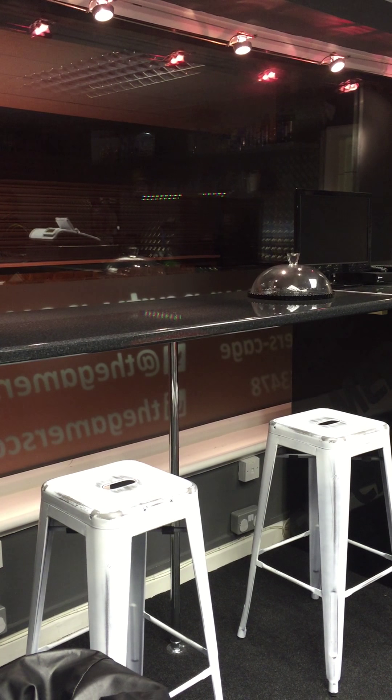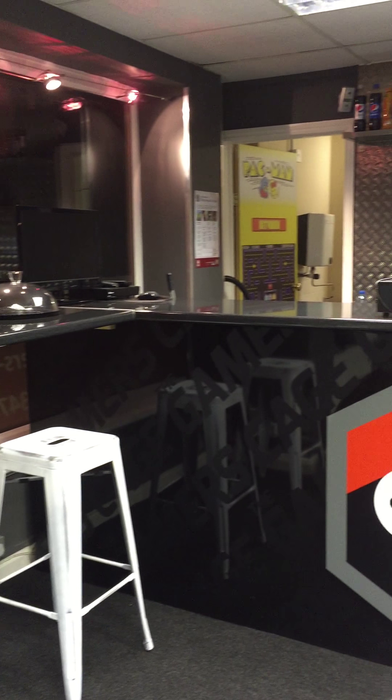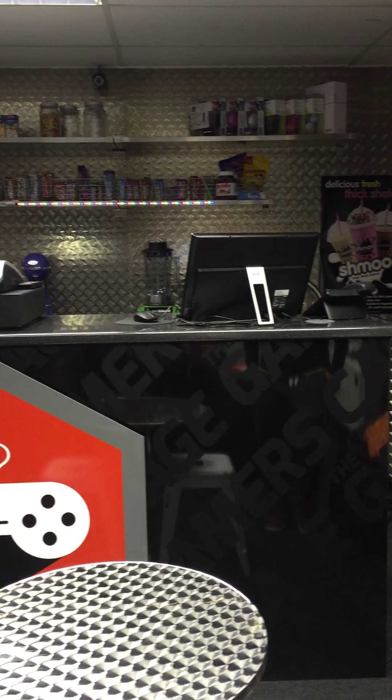We've got a little breakfast bar here, so when you guys come in for a milkshake, come and chill out, have a shake, pick your favourite chocolate flavour bar — we'll sort it out, no problem.